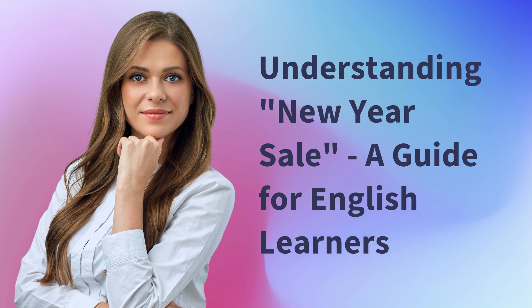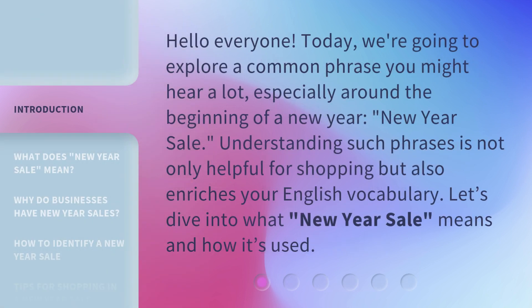Understanding New Year Sale — a guide for English learners. Hello everyone! Today, we're going to explore a common phrase you might hear a lot, especially around the beginning of a new year: New Year Sale. Understanding such phrases is not only helpful for shopping but also enriches your English vocabulary. Let's dive into what New Year Sale means and how it's used.